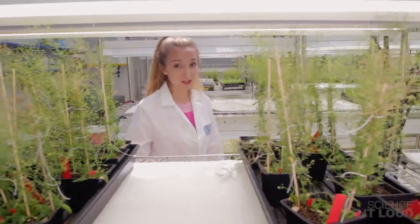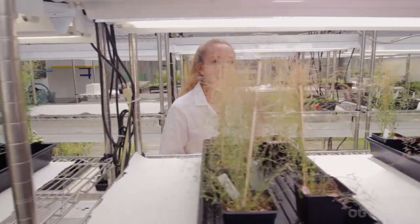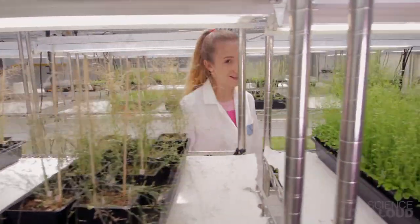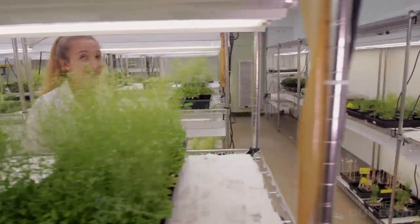But to use plants to their full potential, we have to know what chemicals they make and how they make them. Instead of studying every chemical one by one, what if we could study all of them at once? We could start by mapping the huge network that connects metabolites.